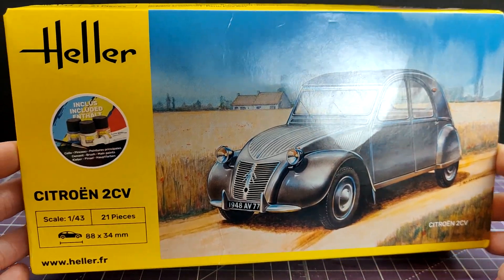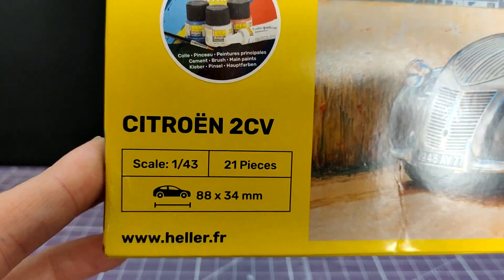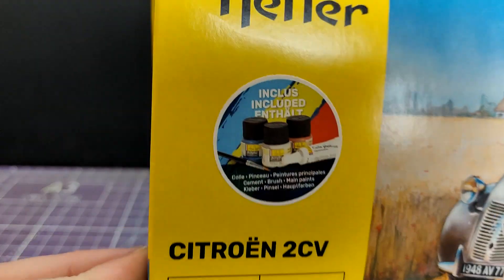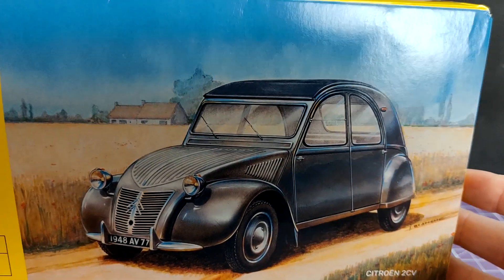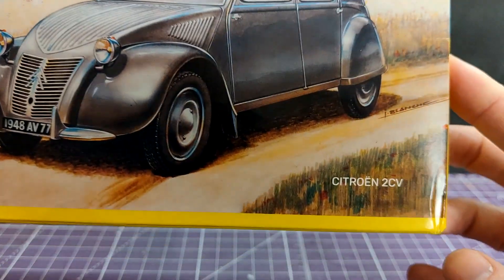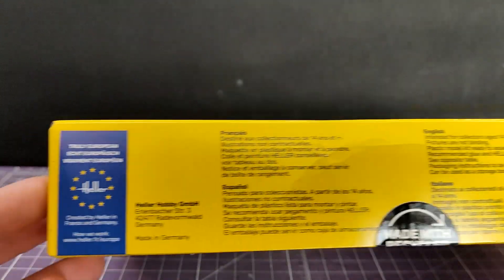The rest of the information is as presented on the box, which is here. 21 pieces, 1:43rd scale, gives you the dimensions as well. And of course, being a starter set version, it includes paints, as indicated by the sticker. The same kit is available without the paints for those that like it. And way down there is actually where it tells you what it is - Citroen 2CV - on the artwork.